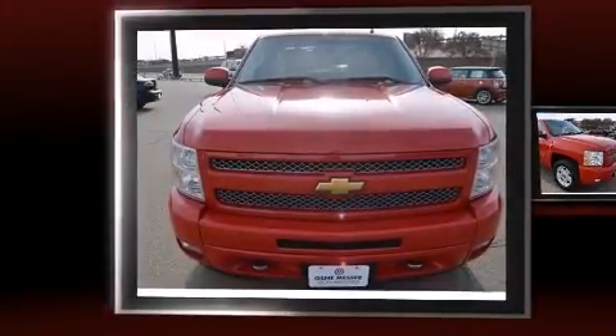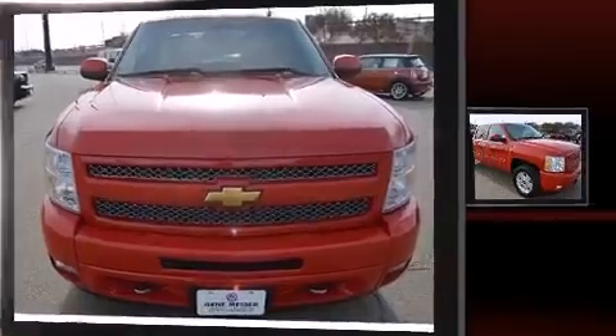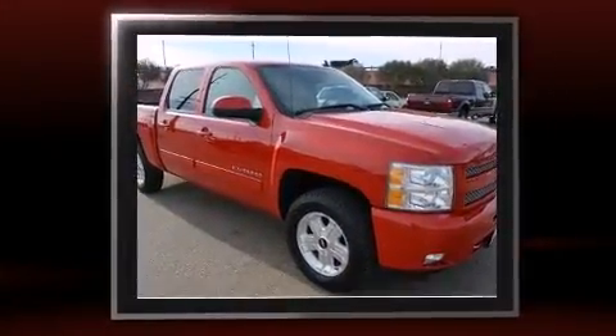Treat yourself to a test drive in the 2011 Chevrolet Silverado 1500. This four-door, five-passenger truck provides exceptional value.